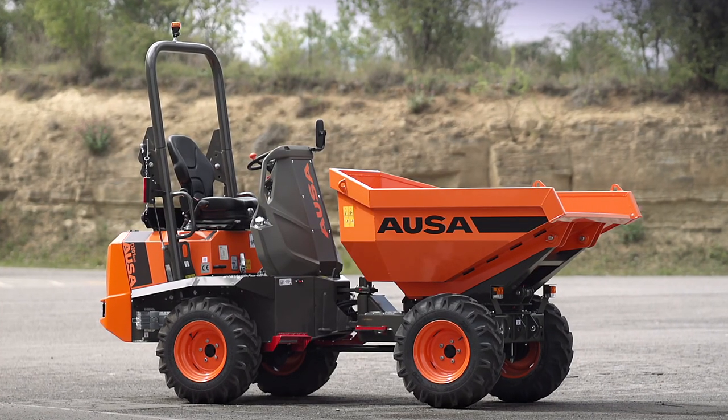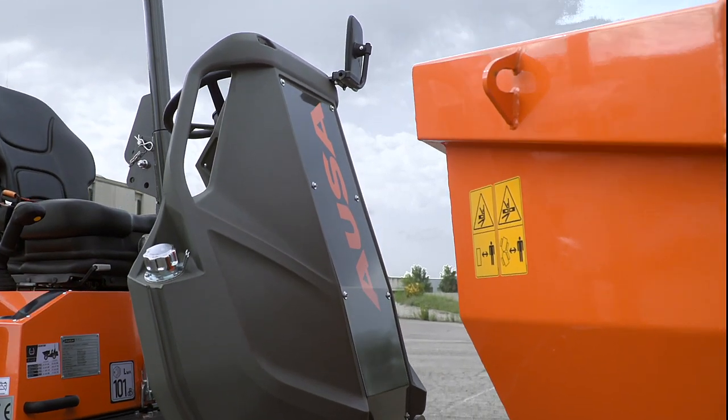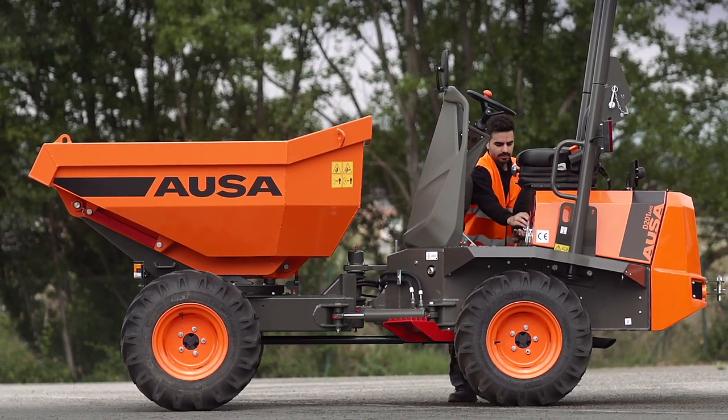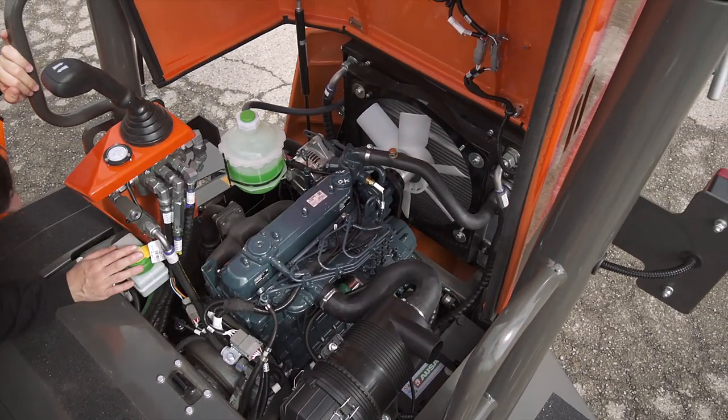One of the innovations that AUSA has added to this model is the new cockpit, which houses the vehicle's fuel tank — a major improvement that frees up space at the rear of the dumper, providing outstanding accessibility to all components and simplifying maintenance work.